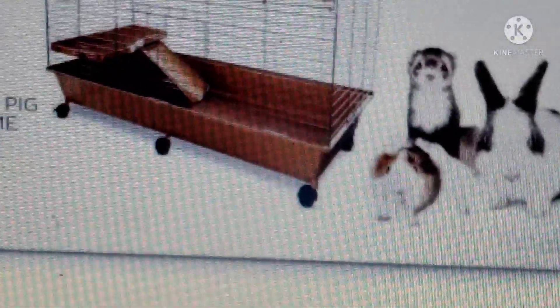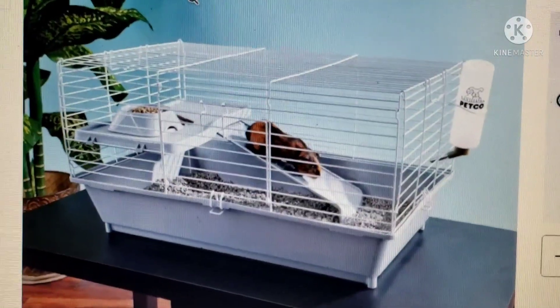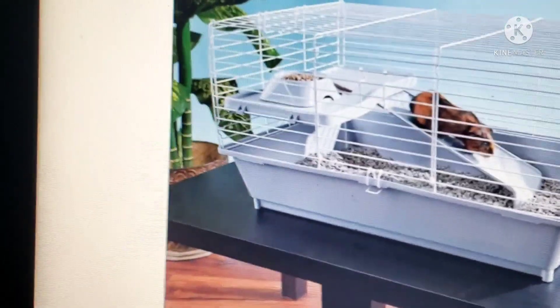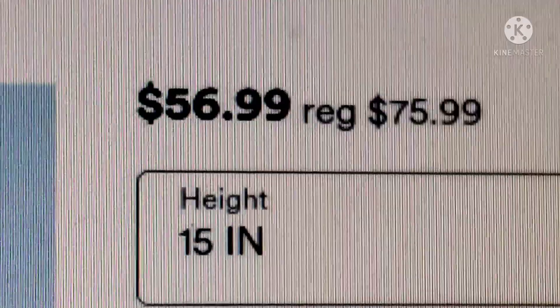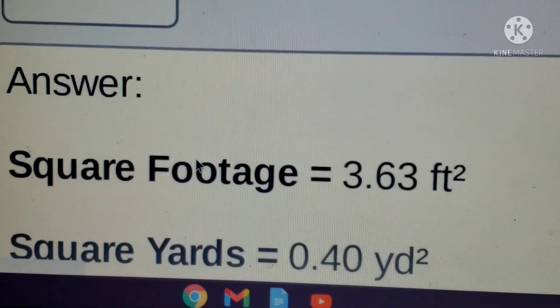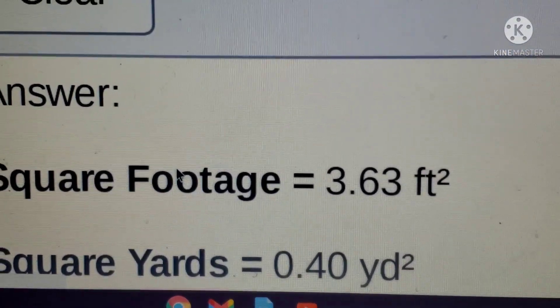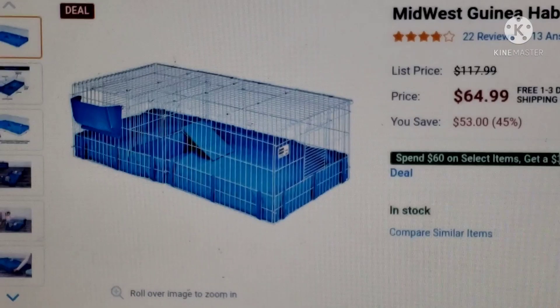$100 for a small bathroom? I say $40 might be fine, but $100? All they have is 40 inches. I would not recommend people getting that. This is the You & Me Guinea Pig Starter Kit — not that bad in price, but the square footage is 3.63, which is way below minimum. I don't recommend this cage.